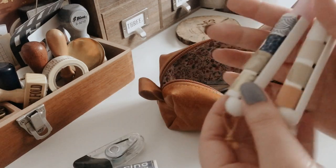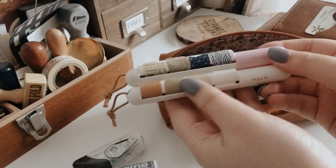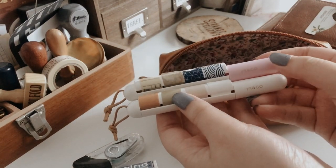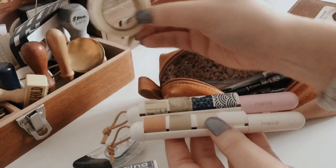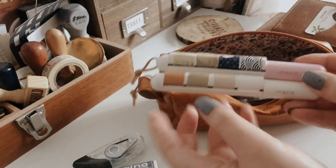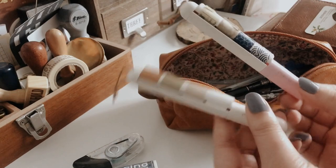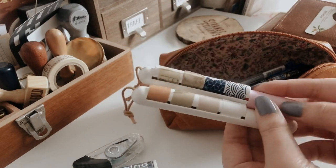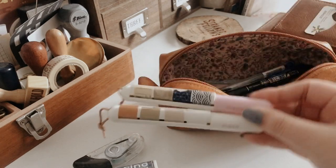These are something my followers are really interested in — they're called Macos. What you do is take your favorite roll of washi tape and wrap it around these little barrels, then fit them in here so you have different washi tapes to use. These are perfect for traveling because you don't have to bring a whole washi tape roll — you just take these little ones with you.